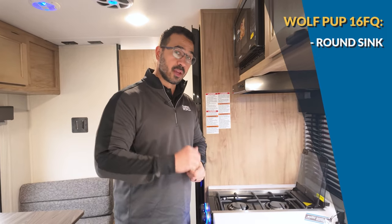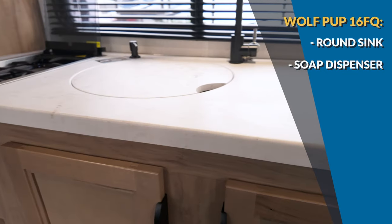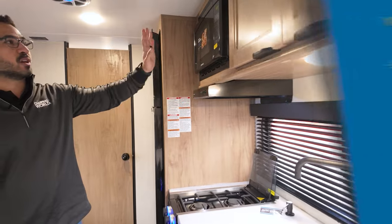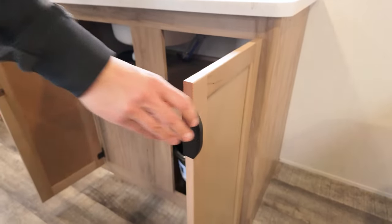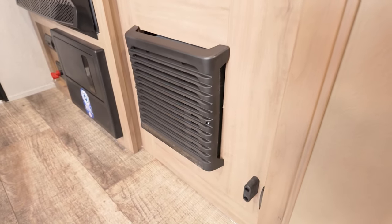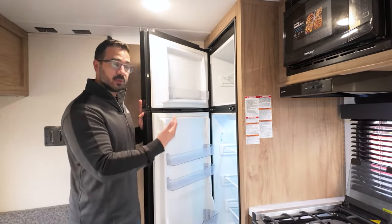You also have a soap dispenser, a high-rise faucet, prep space to the side, a big window, a range hood, and a microwave up top with storage to the side. There's storage underneath the sink, the furnace, and lastly the 12-volt compressor-driven refrigerator before you enter the bathroom. The bathroom is a rear bath with good space — plenty of leg room and great shoulder space on the toilet.